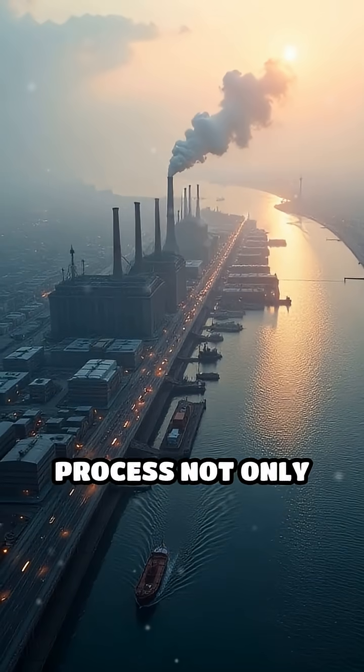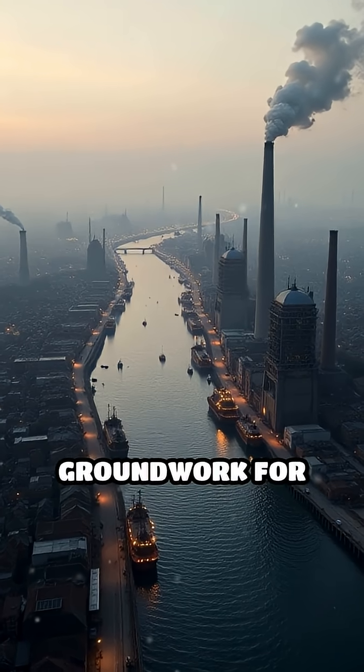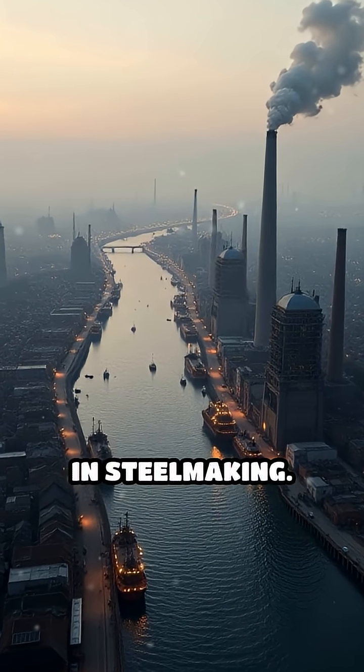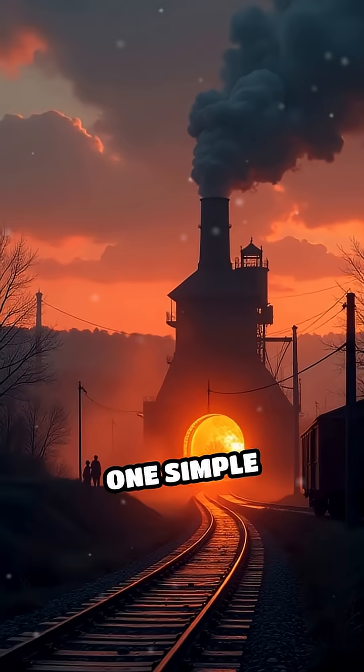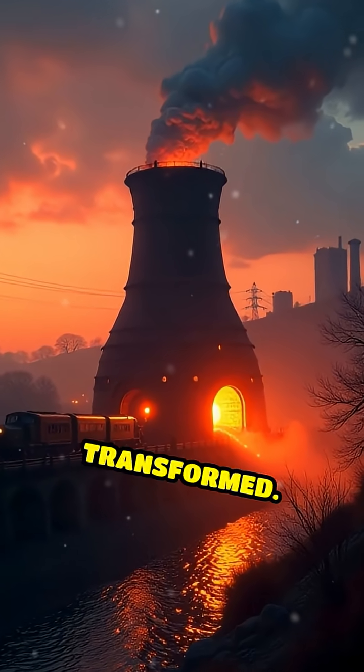The puddling process not only supported the rise of sprawling cities and global trade, but also laid the groundwork for further innovations in steelmaking. One simple furnace, one ingenious idea, and the world's infrastructure was forever transformed.